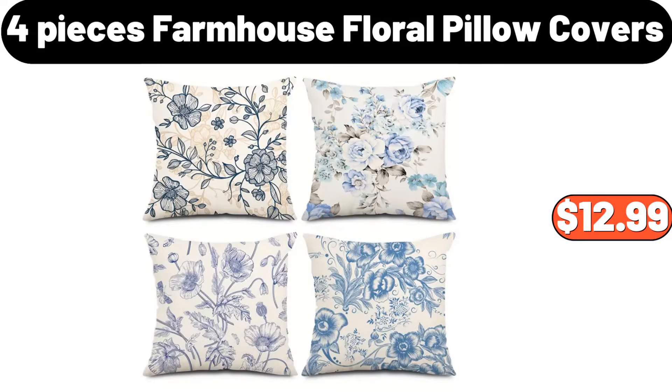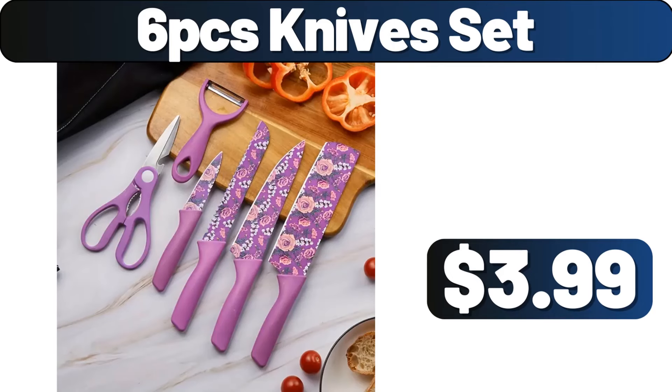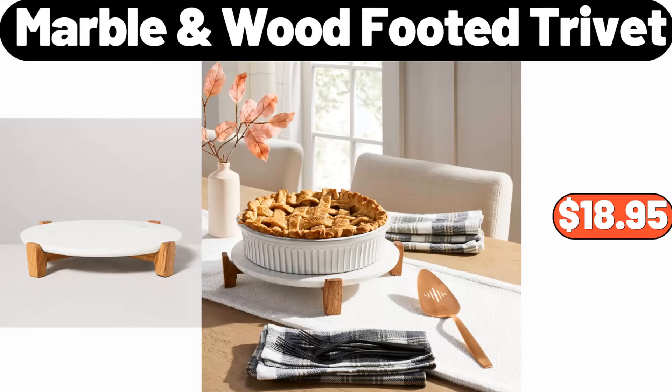Four Pieces Farmhouse Floral Pillow Covers, $12.99. Work Desk Table for Home Office Writing, $79.99. Six PCS Knives Set, $3.99. Cotton Macrame Floor Cushion, $19.99. Marble Wood Footed Trivet, $16.99.